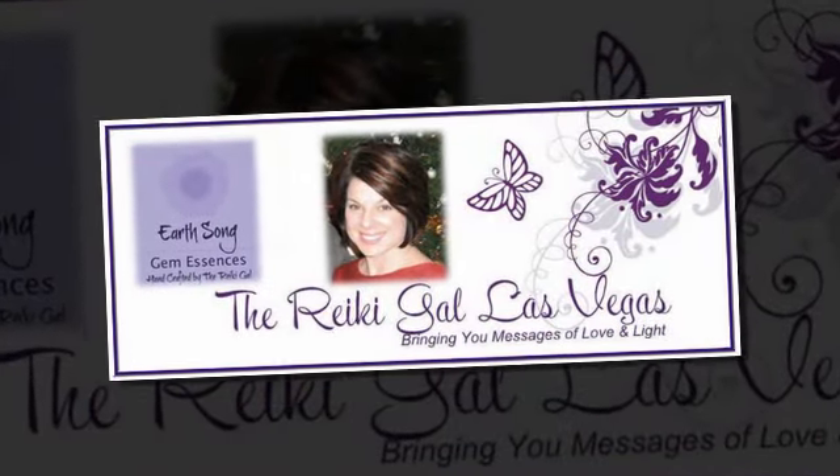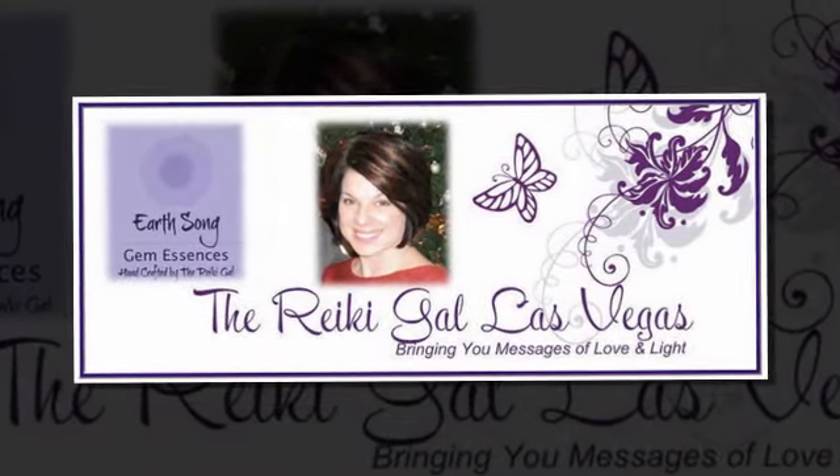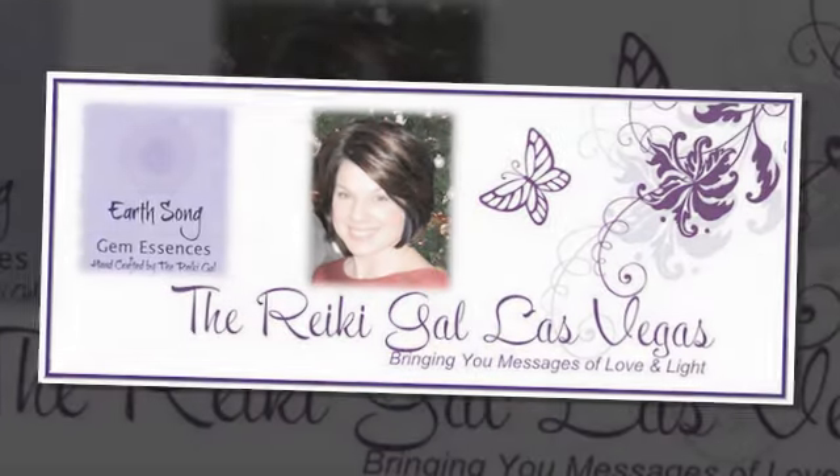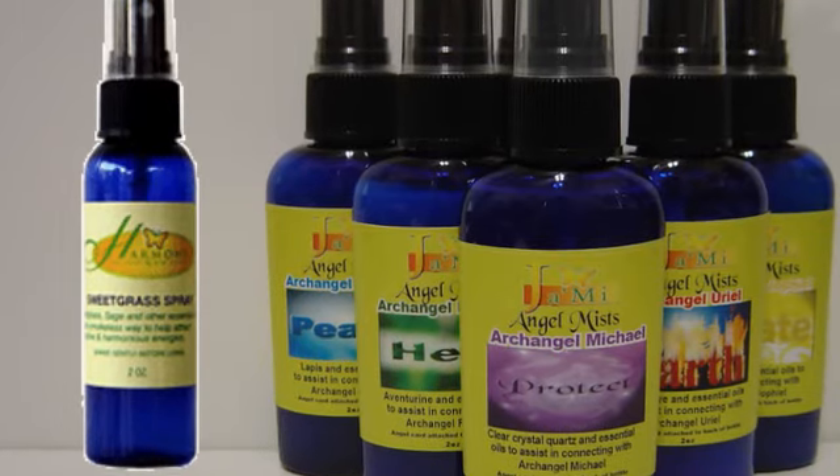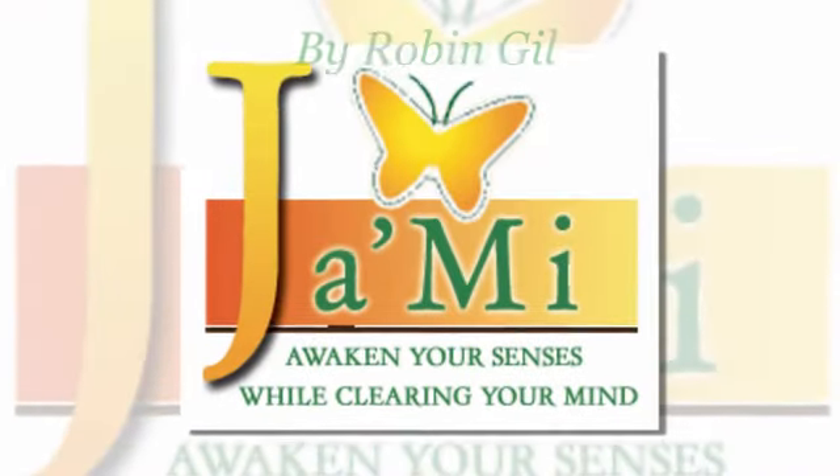Again, this is Amy the Reiki Gal letting you know that I highly encourage you to try the liquid smudge spray and the Archangel line spray, lovingly created by Robin Gill of Jamie. Have a blessed day! Bye!